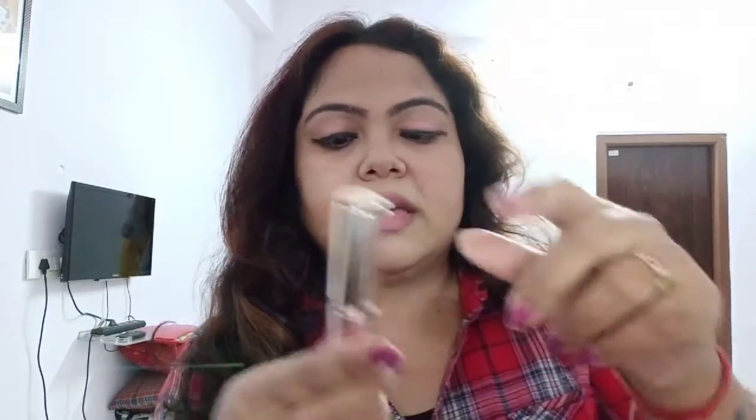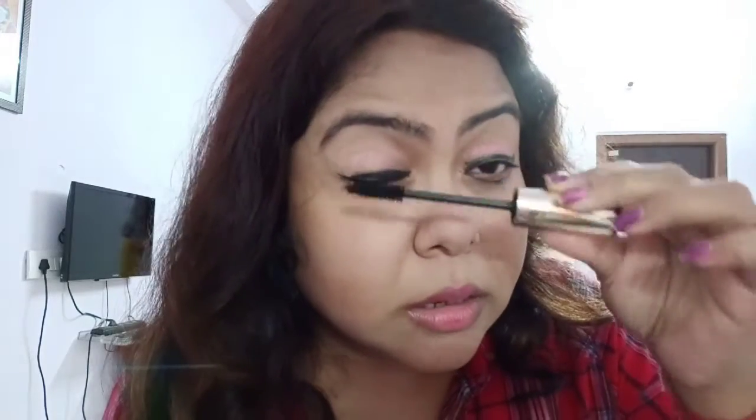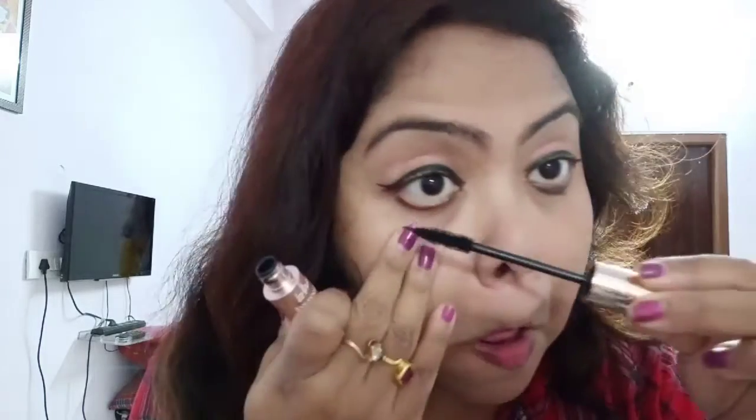The next thing is mascara and lip color. The mascara I am using is the Mars Volume Mascara — this is one of the most amazing mascaras I have come across and it is not very expensive but a very amazing product. You can also use a curler, but I do not use it every day. Apply the mascara carefully and do not mess up.